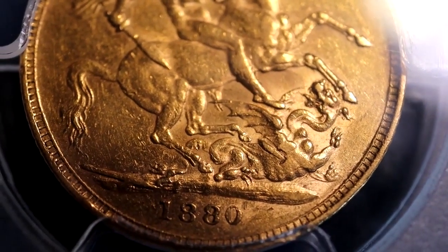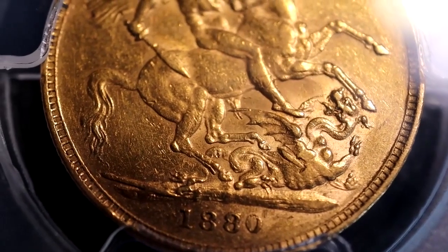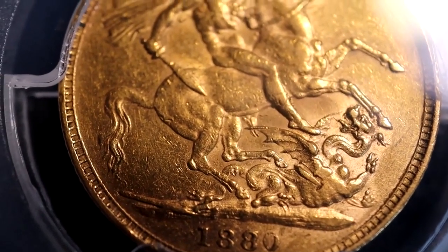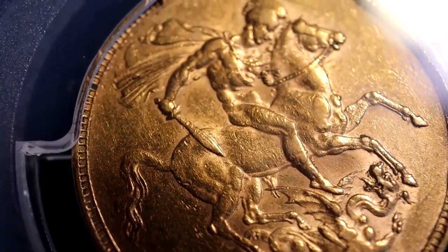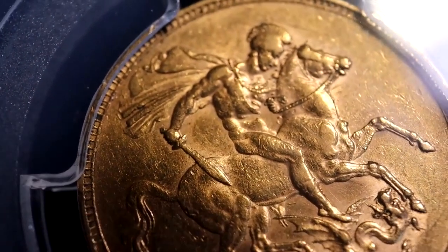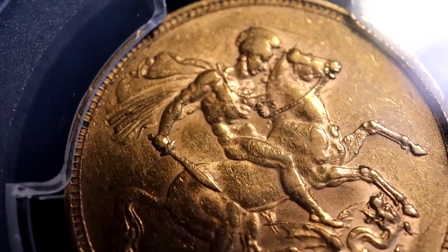PCGS have designated this coin as the 3856B variety, which is the horse with short tail and small BP initials. I actually think this is incorrect, as the horse's tail is long and there are no BP initials to the right of the date.